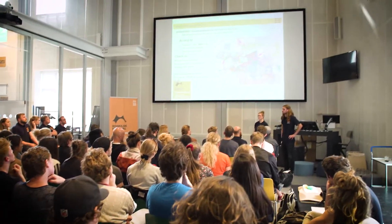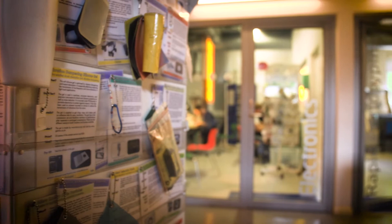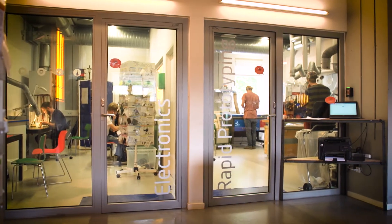We have project rooms, meeting rooms, an auditorium — classic learning facilities — but we also have different kinds of prototyping workshops and labs.